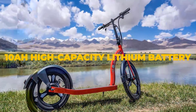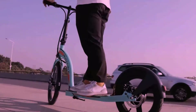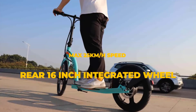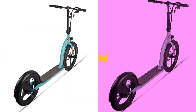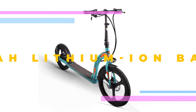It remains to be seen how practical it is. One concern is the lack of portability — usually scooters are chosen by those who want a compact, foldable, and portable means of transport. In contrast, the Rich Bit H100 is not exactly the most compact or portable electric scooter.